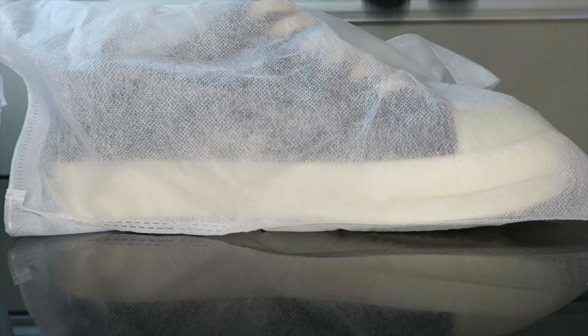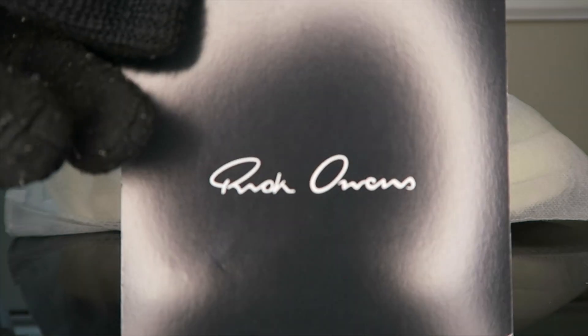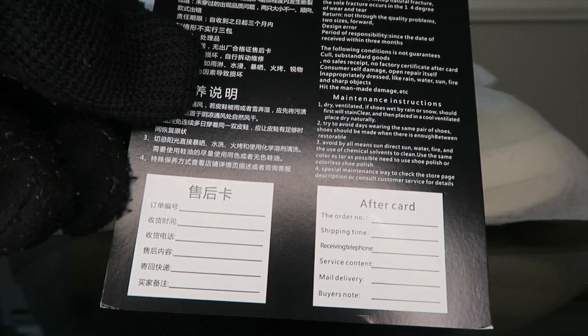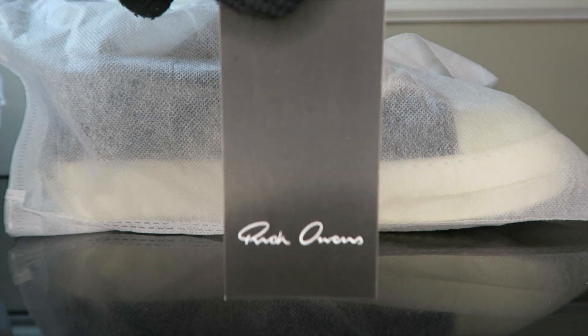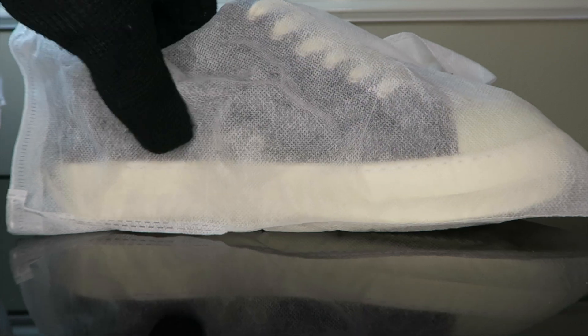We got some nice thick quality paper. The shoes come individually in dust bags. It also comes with a card — Rick Owens card right there, really nice — and on the back, a certificate of approval with maintenance instructions. We also have a hand tag. It smells clean too, which is always a good sign.